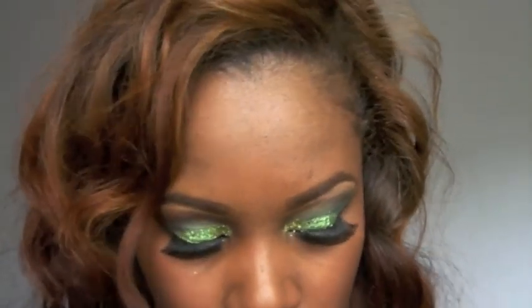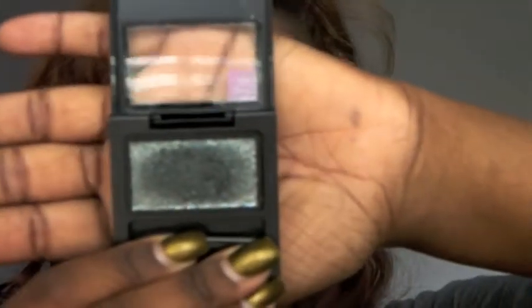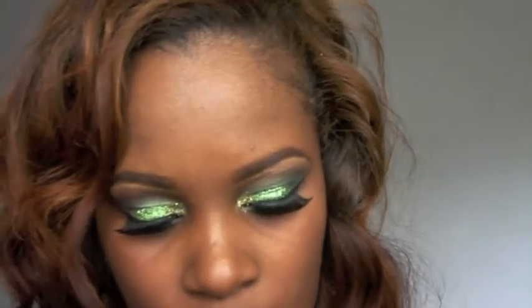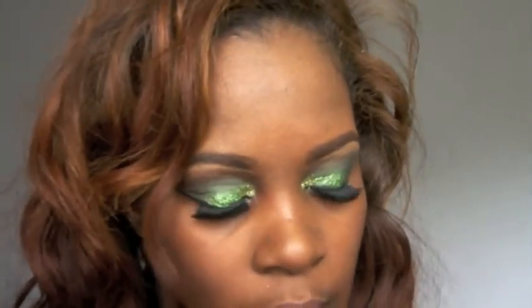The other thing I got was the Revlon Diamond Lust. The packaging looks really nice and the inside has all these glitters — it's a pretty metallic color. I'm going to do a tutorial with this one too. I also got another Revlon ColorStay; I was looking for something neutral.